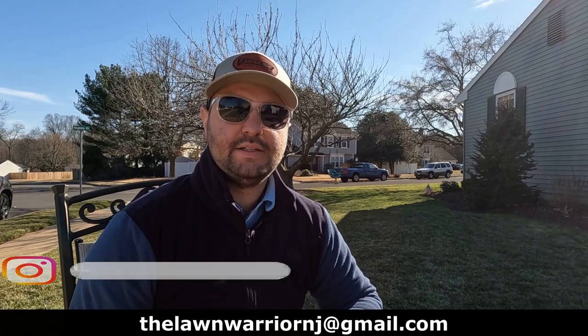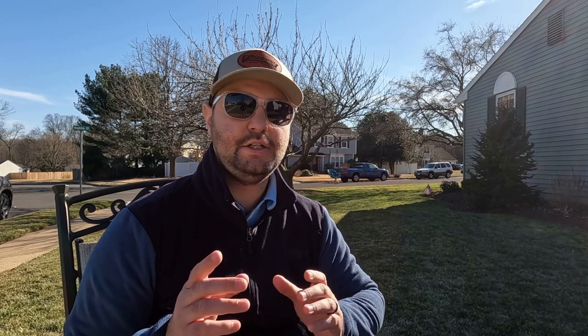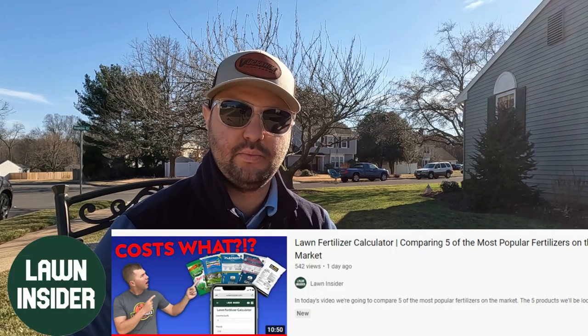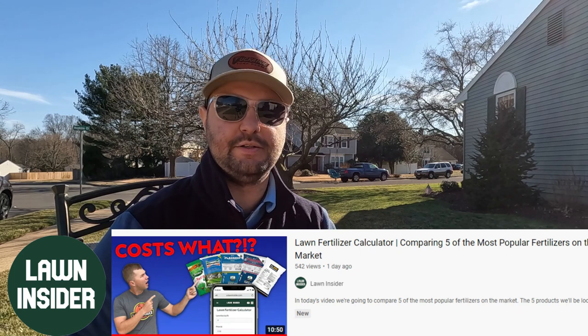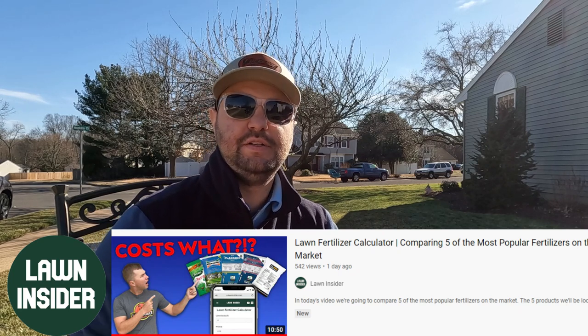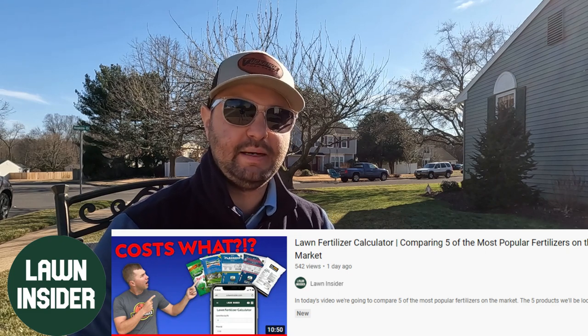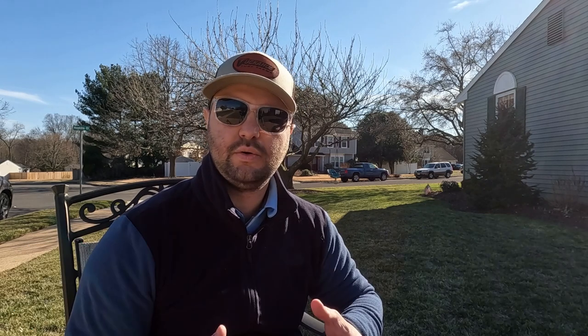If you're interested in this calculator, I can easily send it to you. You can DM me on Instagram or email me. Just a quick plug to the channel The Lawn Insider — he recently came out with a video about a fertilizer calculator and did the same thing I did, comparing different fertilizers. He actually built this calculator into an online website, so if you don't want to use an Excel spreadsheet, check out the link below to his channel and that online calculator. I highly recommend it — it's a really cool tool.